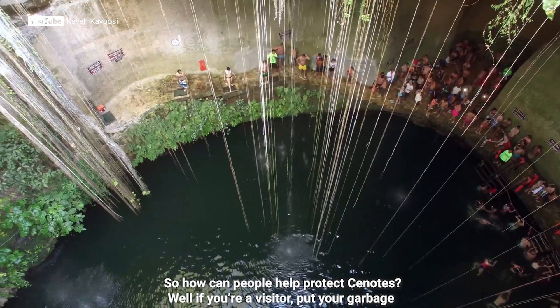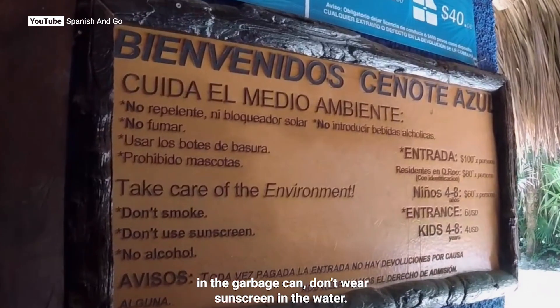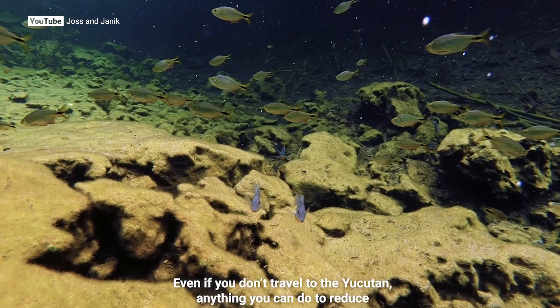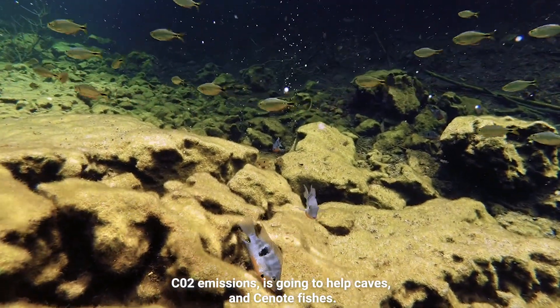So how can people help protect Cenotes? Well, if you're a visitor, put your garbage in the garbage can, don't wear sunscreen in the water. Even if you don't travel to the Yucatan, anything you can do to reduce CO2 emissions is going to help caves and Cenote fishes.